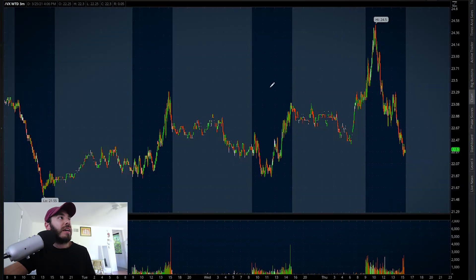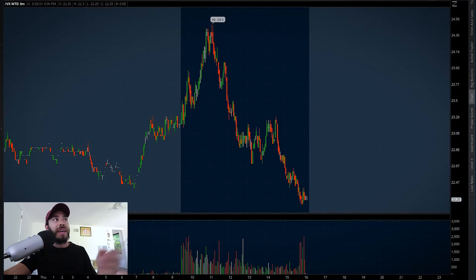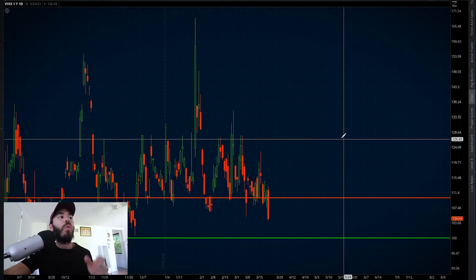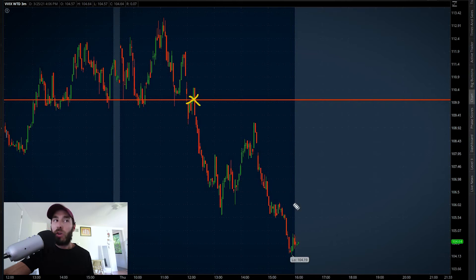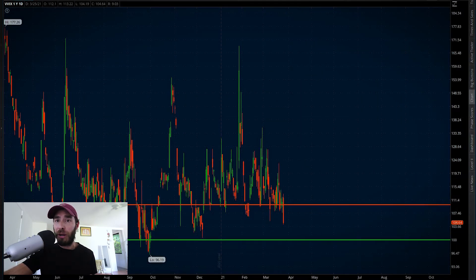Moving over to the volatility index — the VIX futures had a wild day, getting close to 24.5. They quickly came back down, finishing down three percent. Looking at the bigger picture, the volatility index is seeing an uptick in volume. The VIX is sitting at 20.4, down five and a half percent intraday. It just collapsed around noon — couldn't get going and is closing fairly weak. Remember, I'd like to see it hit 20, and we're halfway there. The VIX could be signaling the bottom is in across the board in equities.